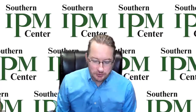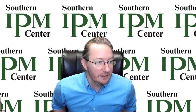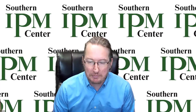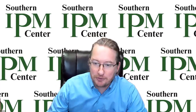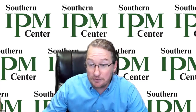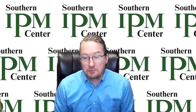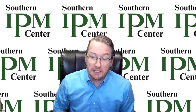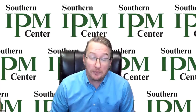Good afternoon, and welcome to the IPM Hour hosted by the Southern IPM Center. We've got a few folks just coming in to the webinar. This webinar series is put on by the Southern IPM Center — we're one of the four regional IPM centers funded by USDA NIFA to help coordinate IPM programs throughout the region.